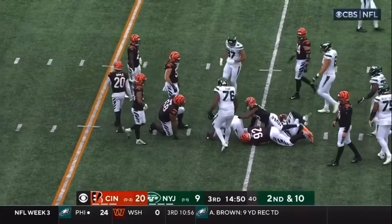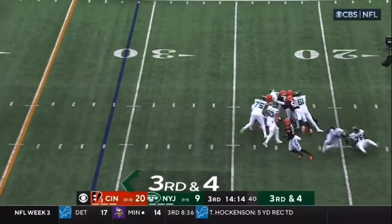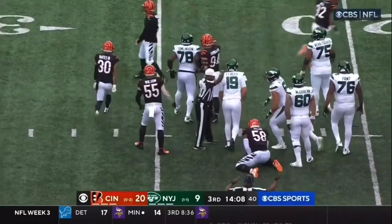Squeezes through across the 35-yard line. Fleck, oh, hit from behind. The ball appeared to pop free, and the Bengals have it.